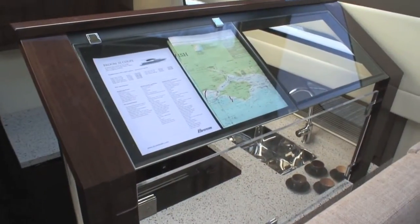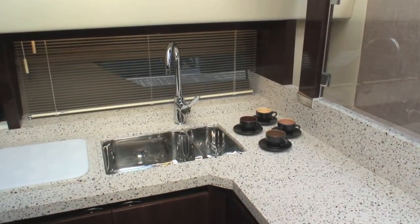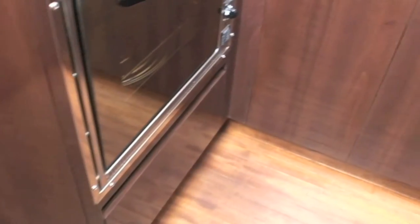To starboard there's a good chart table, and the use of perspex means that the galley has plenty of light even though it is located down a couple of steps. The U-shape of the galley means that it's easy to brace yourself when in there at sea and when the boat is moving around.